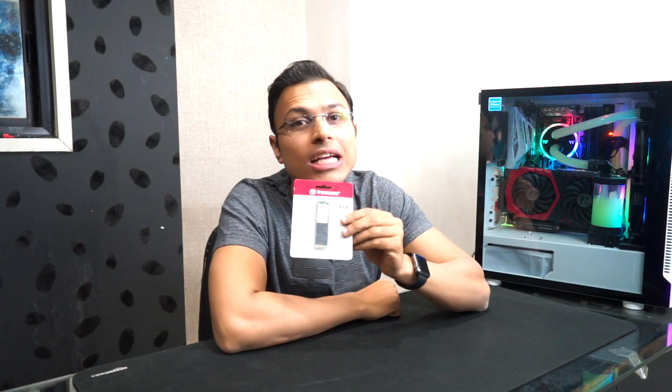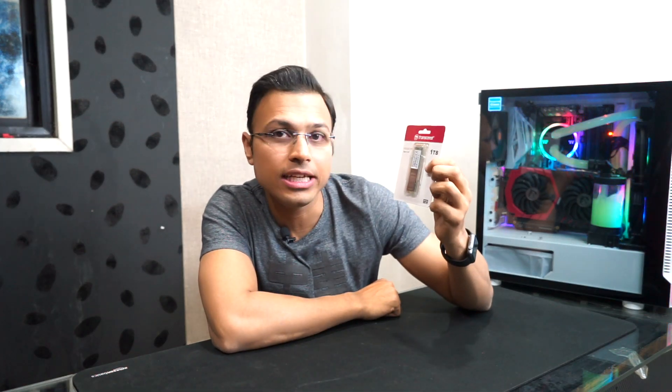This time I'm going to test something from storage — here it comes: the Transcend 1TB SSD. This is an NVMe SSD and the price range is very superb; you get 1TB at a very good price. But how does it perform? Let's install it and check out the read/write speeds of this NVMe 1TB from Transcend.